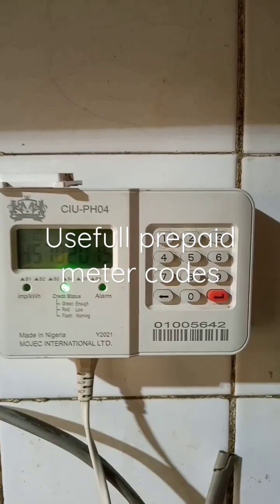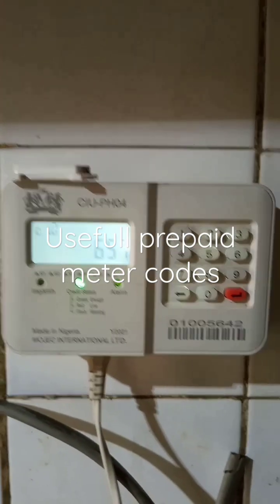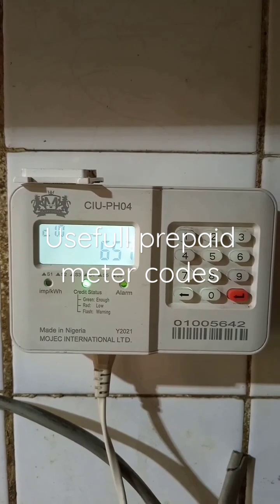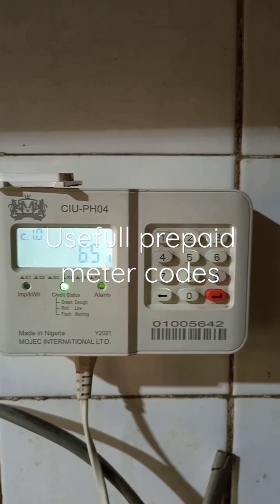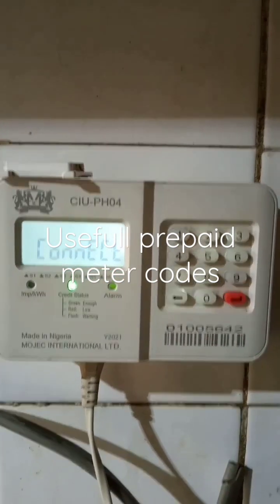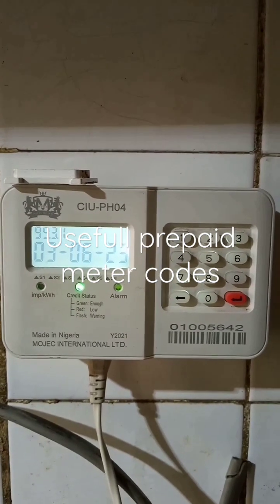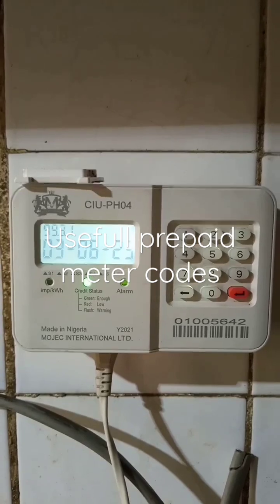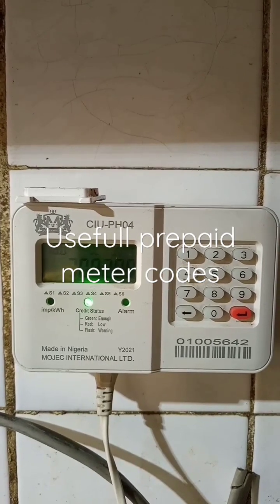The next code is *048#, it's for emergency credit. Since I'm not in need of any emergency credit, I'm not going to punch that code into my CIU. The next one is *200#, which is going to give you your date of last recharge. So if you're in doubt of the last time you recharged — say for instance you recharge and within a very short period you're exhausted.